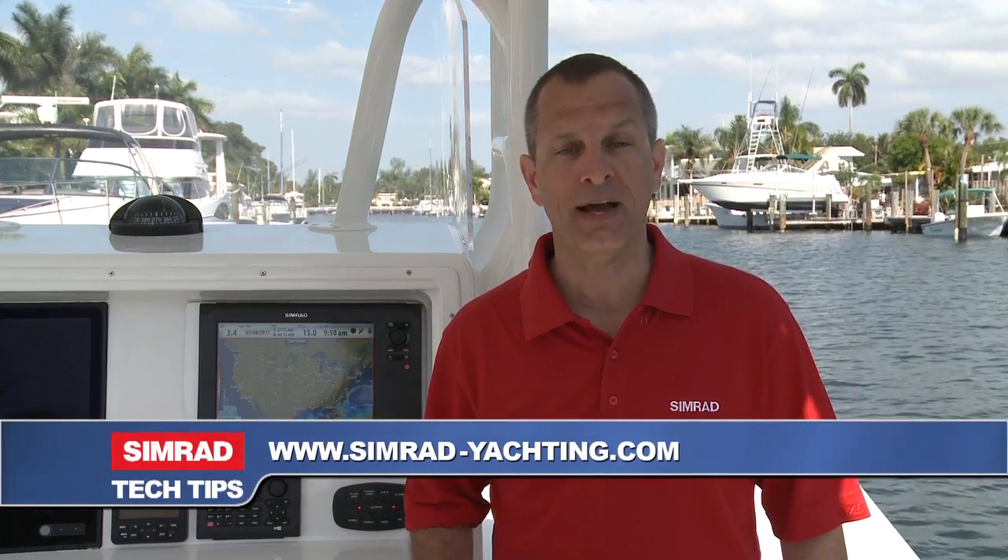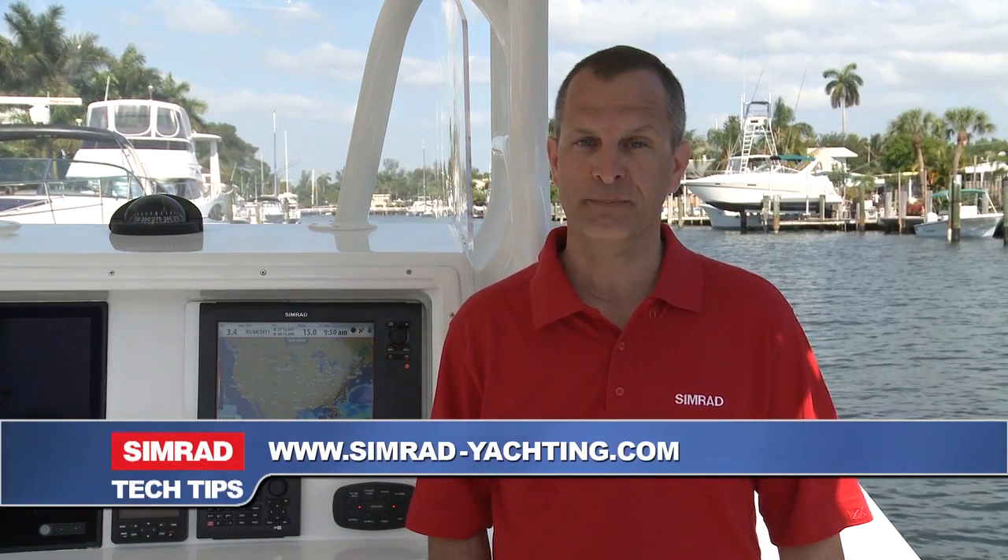To learn more about Sirius Marine weather and radio and our award-winning Simrad Marine Electronics, visit an authorized dealer or go to our website at SimradYachting.com.